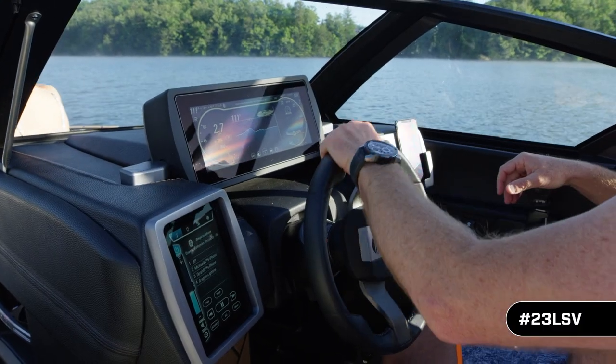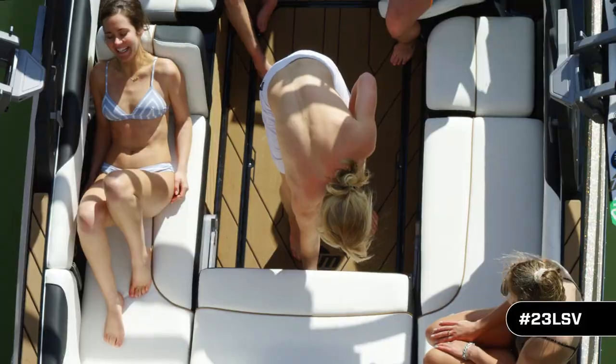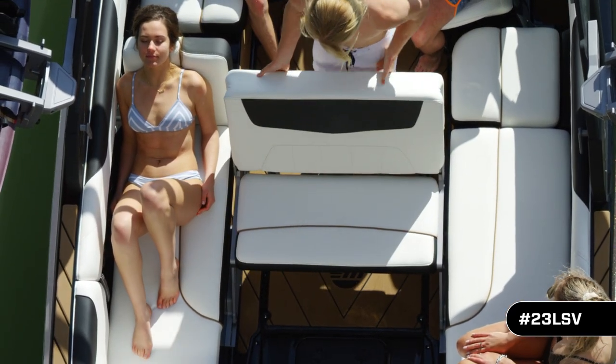Inside, the 23 LSV has an all-new command center, a new sleeker windshield, and the wake view bench seat, which transforms your wraparound lounge into a wake stadium in seconds.